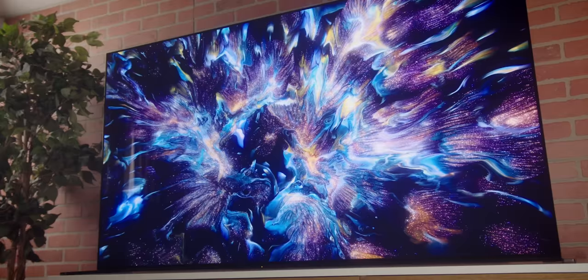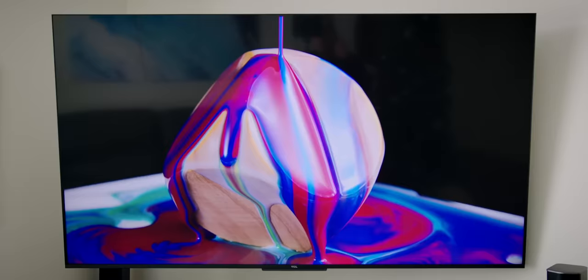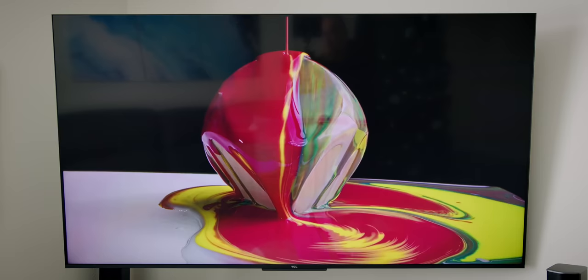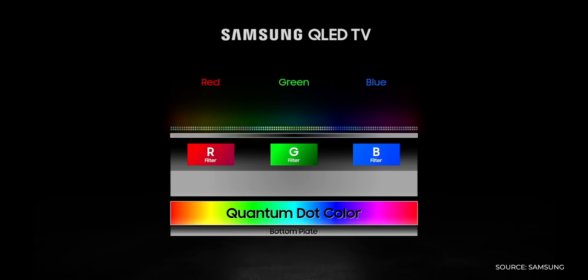OLED is generally a more expensive technology, so the conception is that it's going to be better — that OLED is the better TV to get. But that is not necessarily true. QLED brings a lot of cool technology to the table that oftentimes can literally outshine what OLED can do. So let's talk about the tech, starting with the one you're most likely familiar with: OLED. It stands for Organic Light Emitting Diode. Basically, each and every pixel in an OLED TV is acting as its own light source — think of it like millions of tiny RGB light bulbs that can go on and off and change color independently.